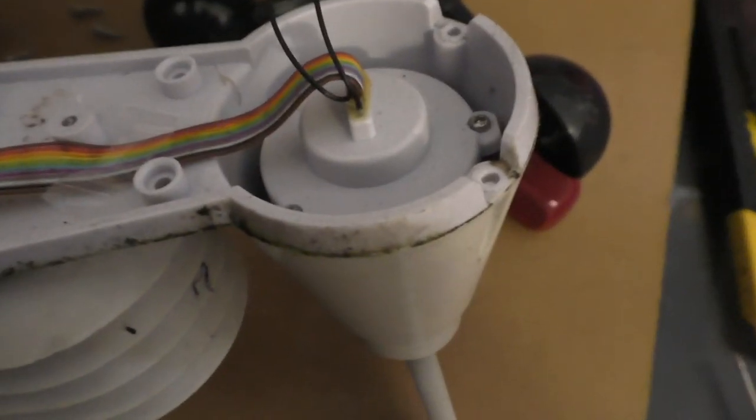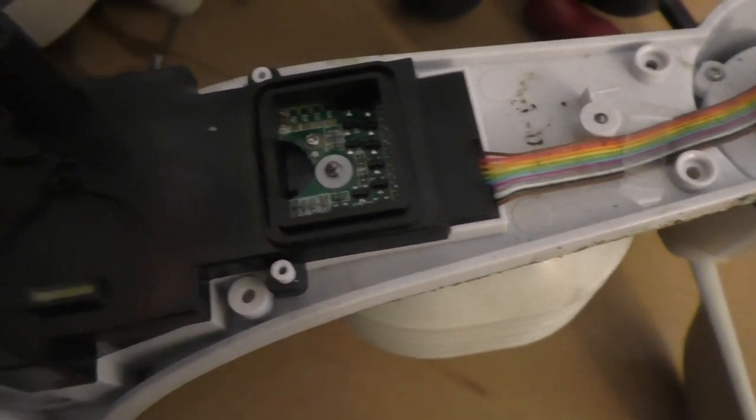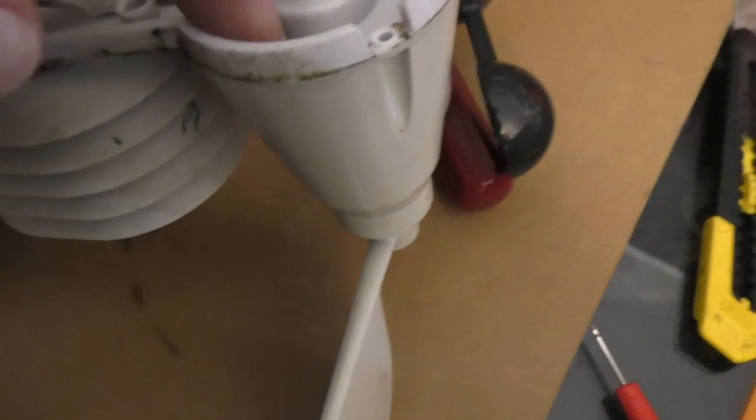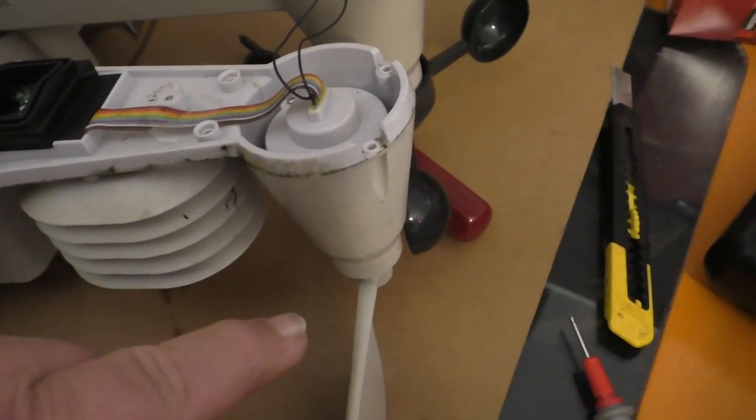We've got the basics of it apart now. Looking down here at the anemometer, you can see there's some remains of a spider, which is a good sign that something's got in here. There's a bit of spider poo there as well. Maybe if we remove this plastic we might find some more bugs, water, or spider poo on the circuit board. It looks like there's a lot going on in that wind direction indicator — a lot of wires going up to it.